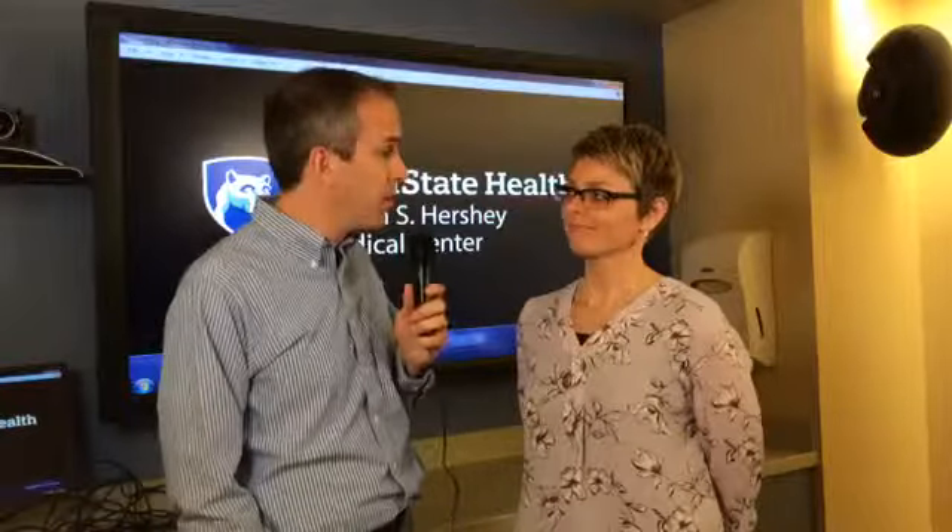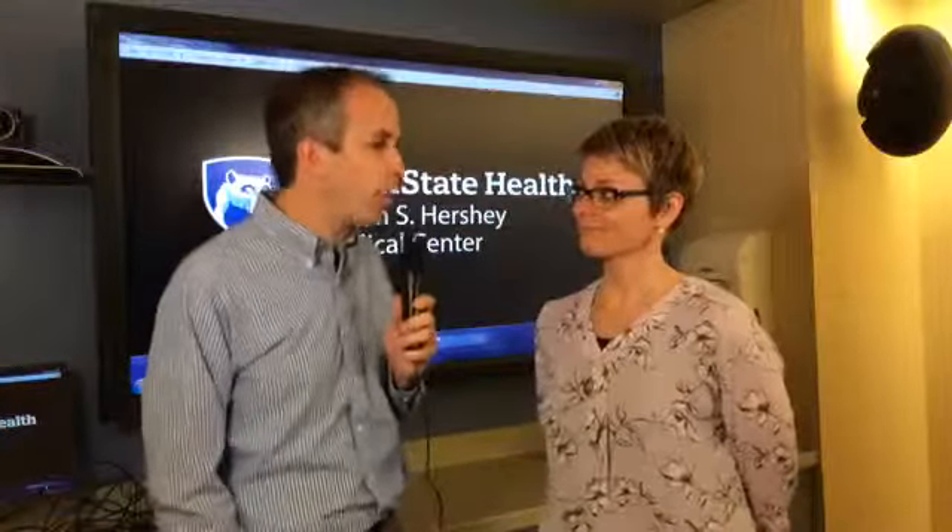From Penn State Health, this is Ask Us Anything About Volunteering at Penn State Health Milton S. Hershey Medical Center. I'm Scott Gilbert. Happy National Healthcare Volunteer Week. That makes it a great time to talk about the wide variety of volunteer positions here at the Medical Center. Here to help us do that is Tracy Johnson, manager of volunteer services here at the Medical Center. Tracy, thank you for your time today. Let's start by talking about the breadth of work that volunteers do here.